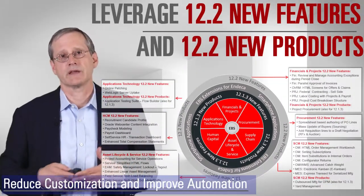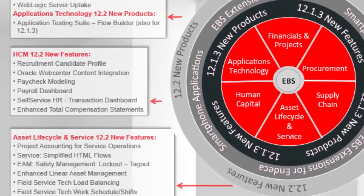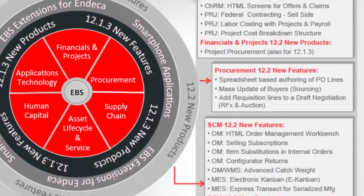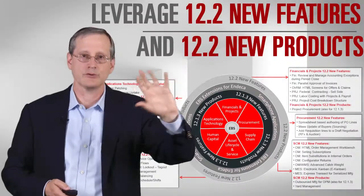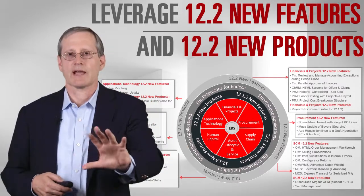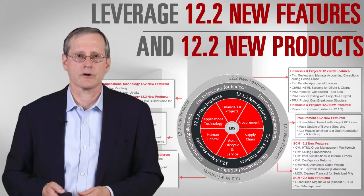If you're on 12.1 and considering customizations or extensions, you should consult the list of things we've done in 12.2 to see whether what you're building matches a product capability we've already released at 12.2 — that might be a reason to consider going to 12.2 instead, or at least model your customization on the same design we've used so that when you finally get to 12.2, you can retire your custom extension. Even if you're not planning to go to 12.2 for several years, there's value in tracking what we have in 12.2 so you understand at what point it will make sense to proceed.